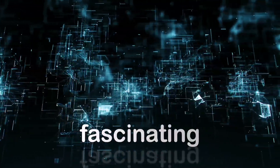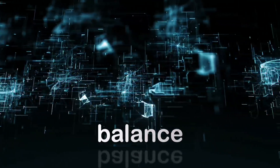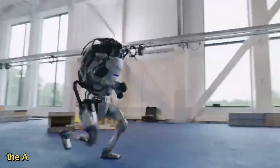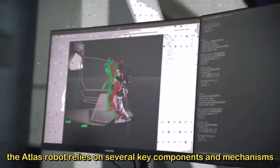Today we dive into the fascinating world of robotics as we explore the incredible balance and stability of the Atlas robot. To achieve balance and stability, the Atlas robot relies on several key components and mechanisms.